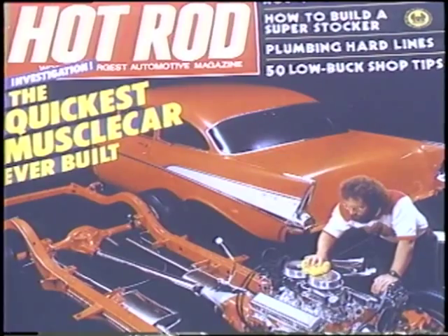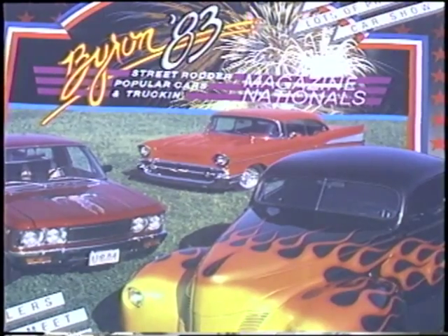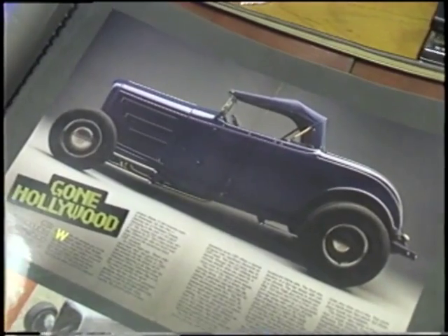Chuck Lombardo loves every minute of it. This has to be the magical part of my day — to be able to build something and turn around and see it on the cover of Hot Rod magazine. I think Chuck Lombardo will always be driving something that is different from the Mercedes and your standard cars that are out there, and that's what I enjoy.